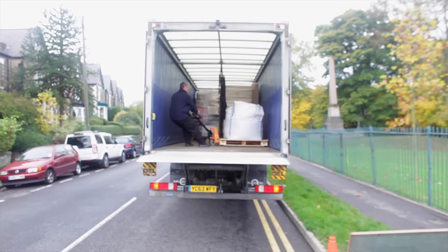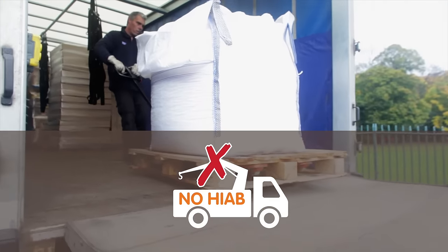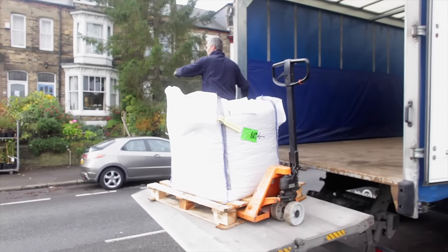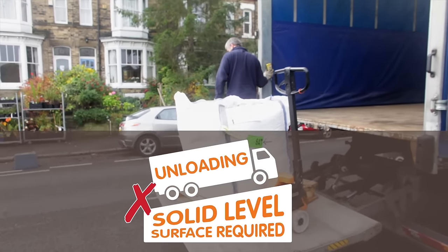As our hauliers use a tail lift offload, not a crane, the delivery vehicle needs to be flat and level when offloading. It is unsafe for the driver to try to unload if the vehicle is on an incline, no matter how slight.